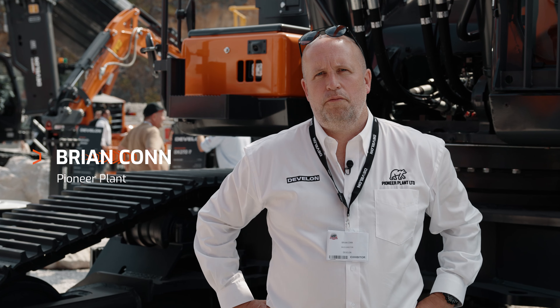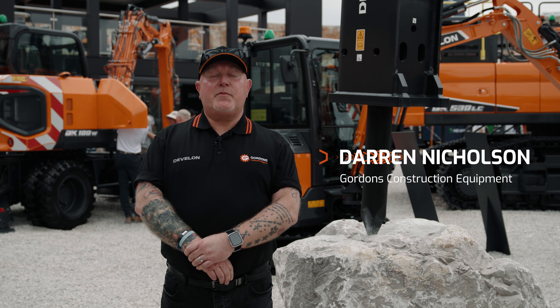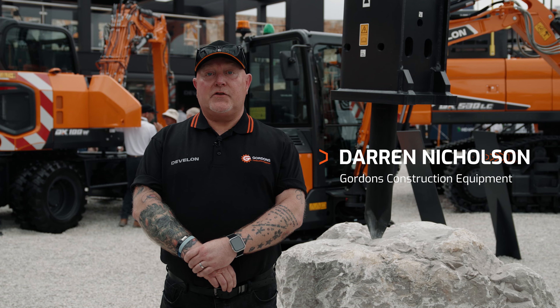Hi, my name is Brian Conn. I've been a Develon dealer now for just over four years and the company we represent is Pioneer Plant. I'm Darren Nicholson, representing James Gordon's for the Develon product. I've been representing the product now for almost 19 years. Hi, I'm Andrew Hodgson. I work for Lloyd Limited and we've been representing Develon for about 25 years.